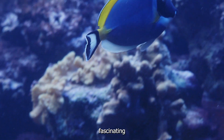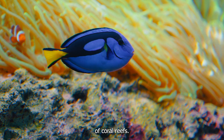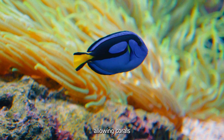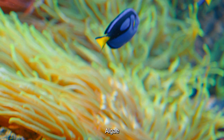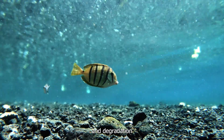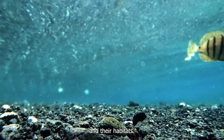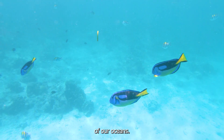Surgeonfish are not just fascinating creatures — they are also crucial to the health of coral reefs. These fish play a vital role in removing algae from the reef, allowing corals to grow and thrive. Without surgeonfish, algae would out-compete corals, leading to the decline and degradation of these valuable ecosystems. By protecting surgeonfish and their habitats, we can help preserve the incredible biodiversity and beauty of our oceans.